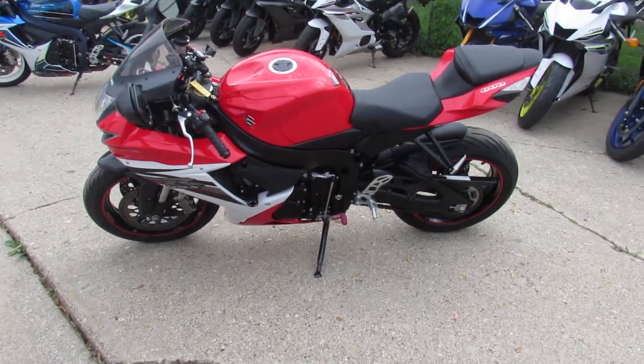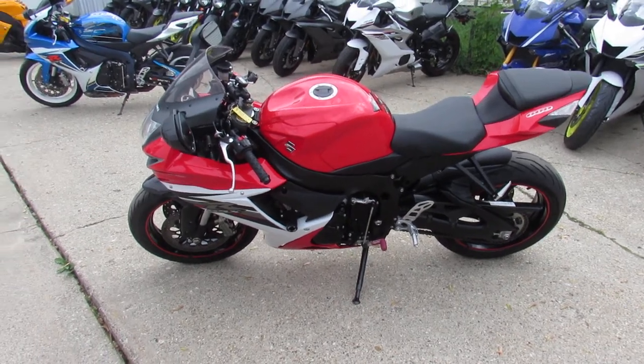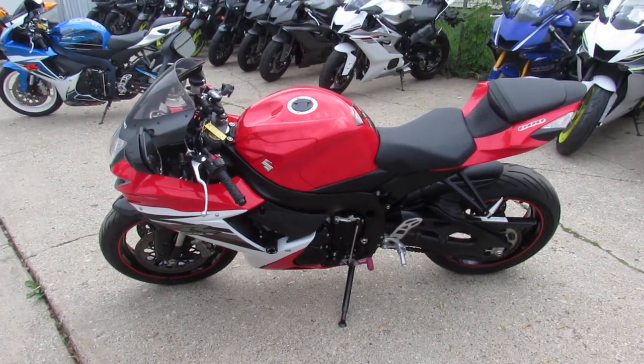You guys can save thousands on this one. 2013 Gixxer 600, $7,700. This one won't be here long, guys. Nice, clean bike. Visit our website, YouTube page, Facebook page. Call today and you can ride today. ApprovalPowersports.com.